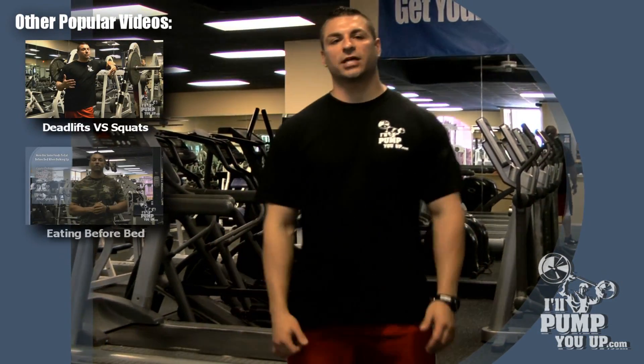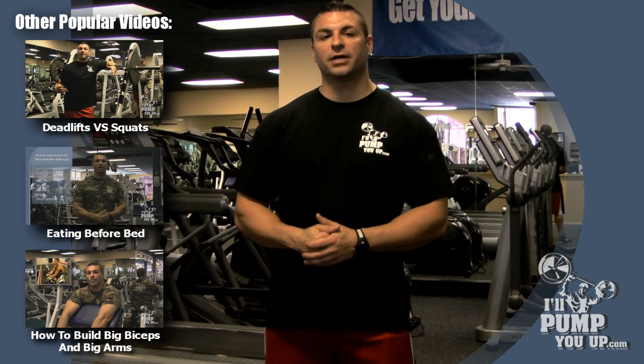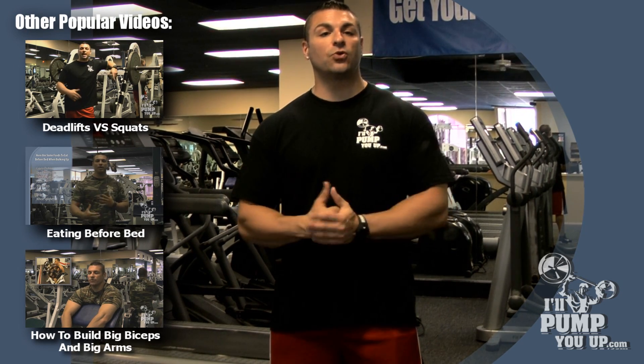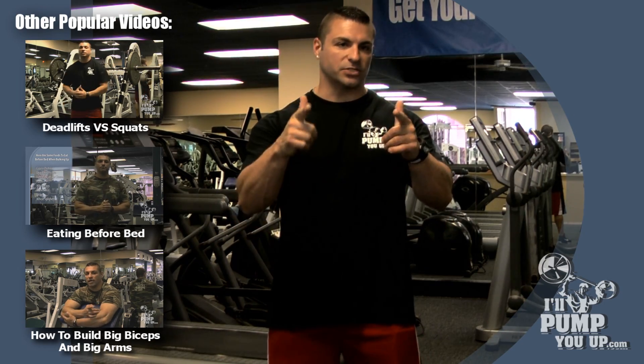For more fitness tips, check out our YouTube channel at youtube.com/IllPumpYouUpCom. Also follow us on Twitter and Facebook, and be part of the community and join our forum. Alright guys, we'll catch you later, see ya!